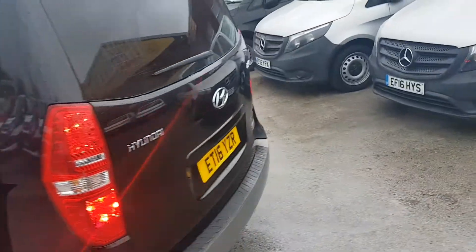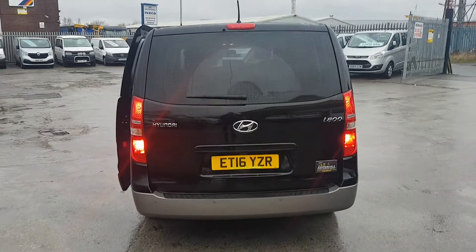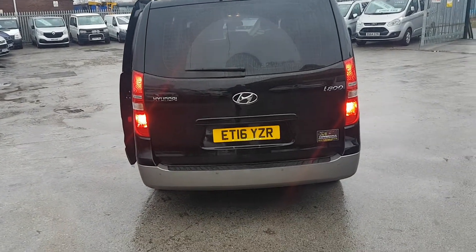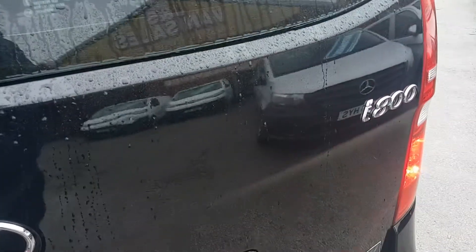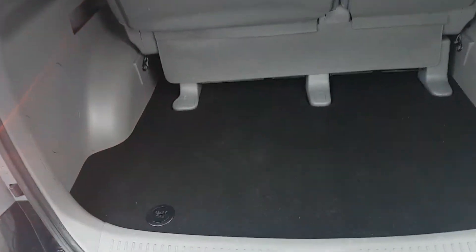Coming round to the back of the vehicle — Hyundai i800 SE. It's got the lift-up rear door, one-piece rear tailgate, and you've got rear parking sensors there as well. It's a long wheelbase so it has the bigger boot area.